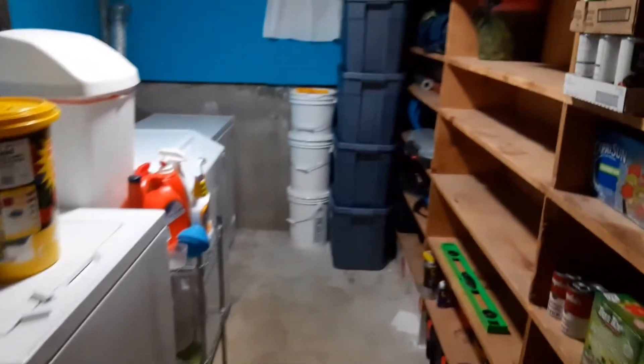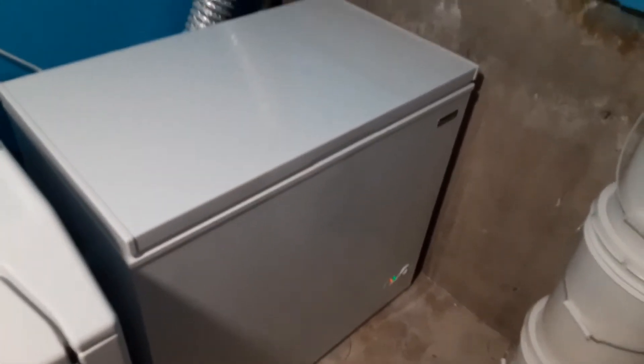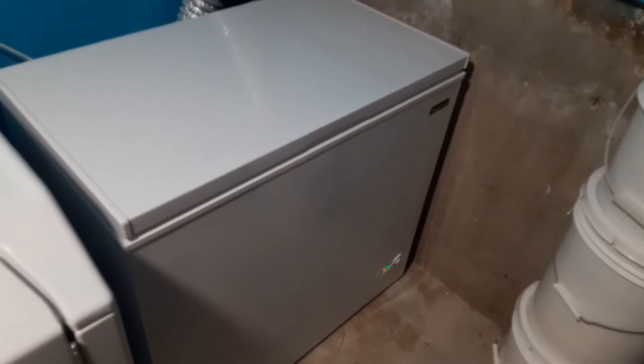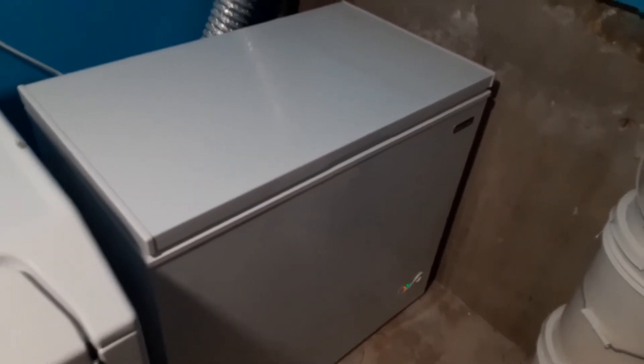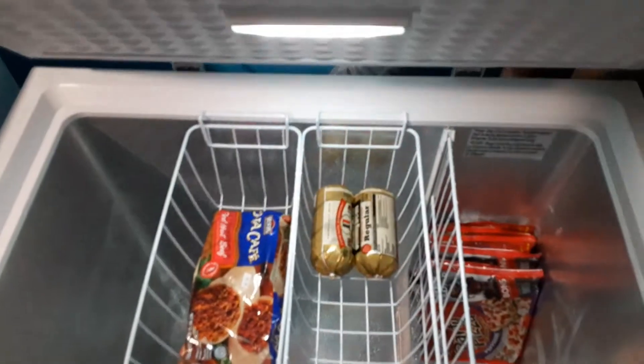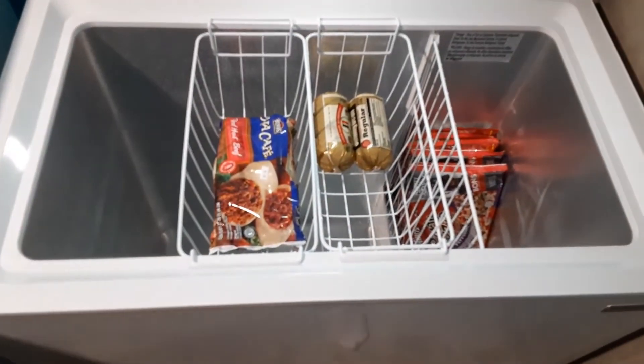The first thing we did was buy a chest freezer. We used some of the $600 stimulus and we bought a chest freezer. We went to the store and thought about doing a stand-up one because we have lots of space. However, a standard stand-up freezer is $600. This one we found at Home Depot and it's big enough for our family — we're only a family of four.